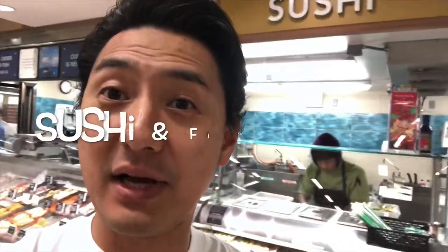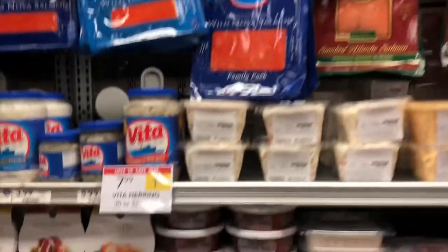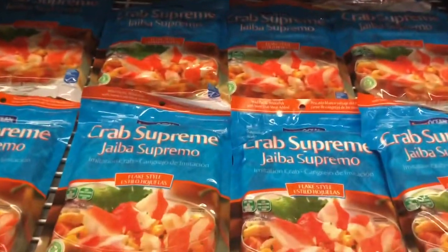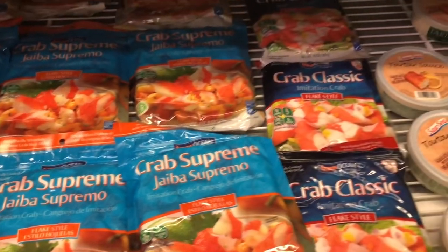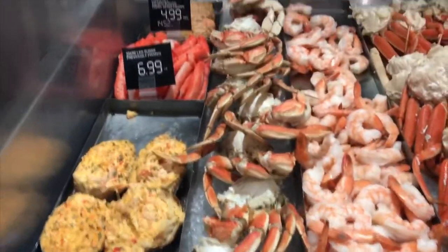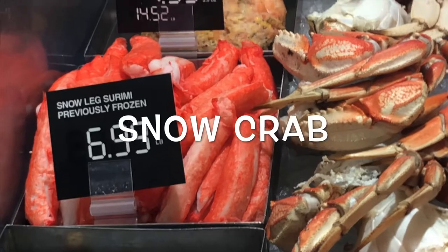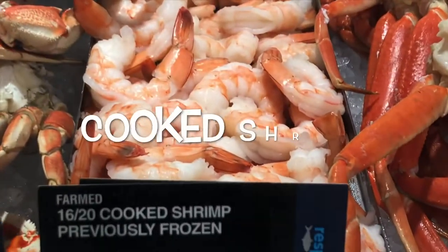In Publix I found the sushi section and the fish section. In the freezer section they have smoked salmon that you can use for sushi, and crab meat — that's possible to use for sushi too, like a California roll with avocado. I found a shrimp and crab section — snow crab, yes, you can use for sushi. And boiled shrimp — you can use that for sushi too.